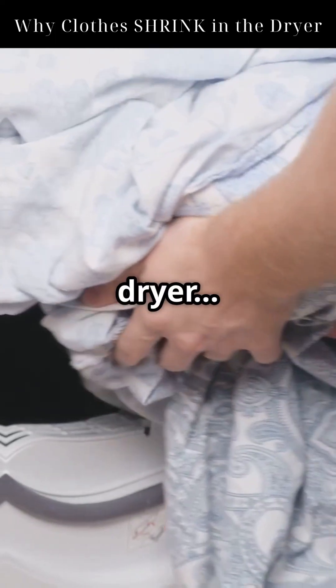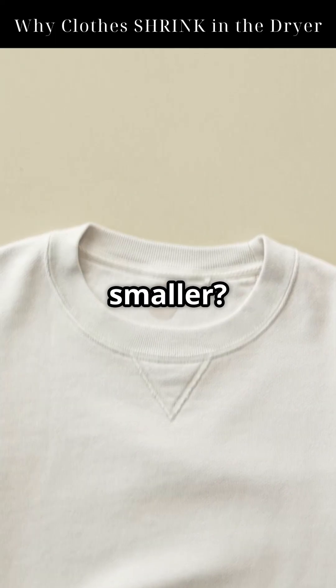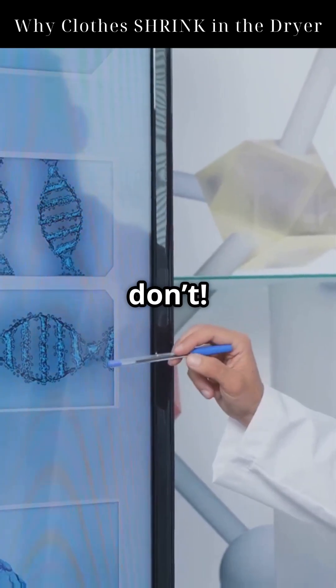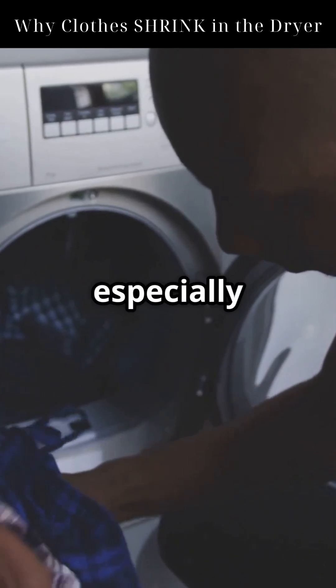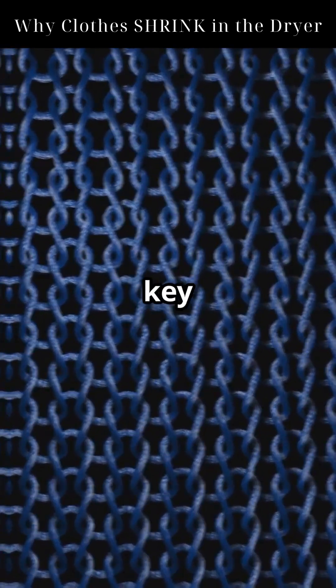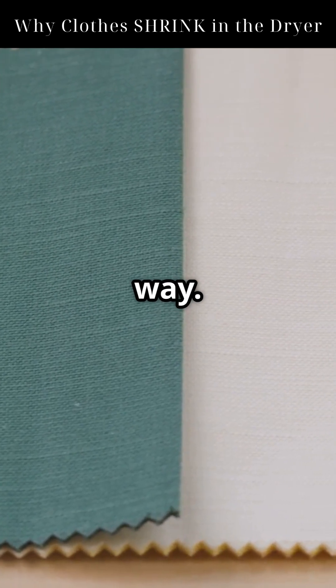Ever pulled your favorite shirt from the dryer and it's two sizes smaller? Let's uncover the science behind why some clothes shrink and why others don't. When you wash and dry clothes, especially with heat, you're changing the fabric at a molecular level. But here's the key — not all fabrics react the same way.